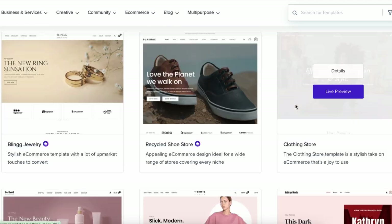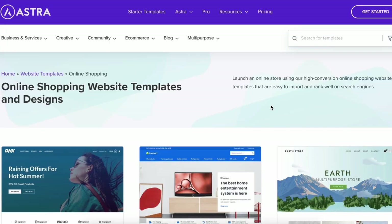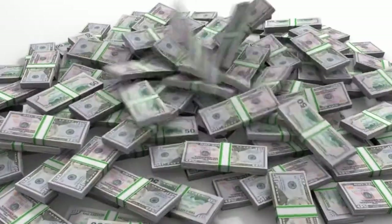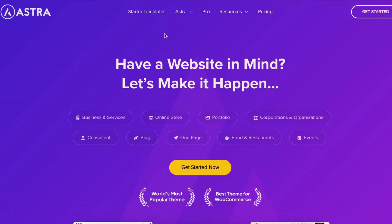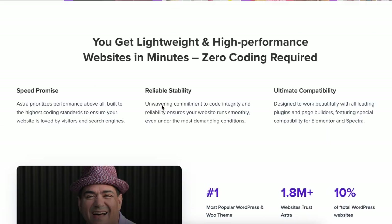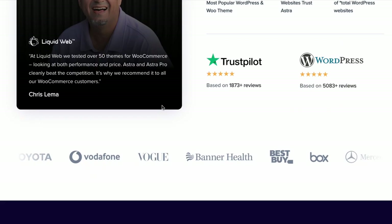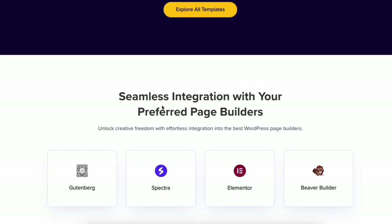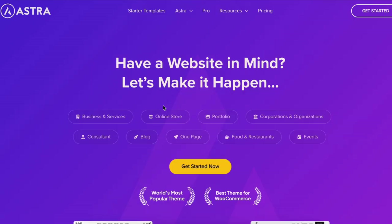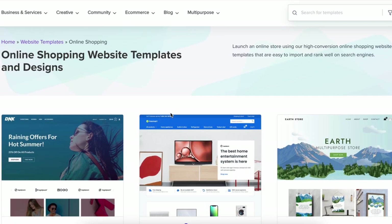Before we jump into the list, let's quickly talk about why choosing a free ecommerce theme is a great option. First, it saves money, which is perfect for startups or small businesses. Second, many free themes offer premium level features without the cost. And third, they're easy to set up even if you're not a tech expert. Plus, these themes are optimized for speed, SEO and mobile friendliness — all essential factors for a successful online store. Now let's check out our top picks.